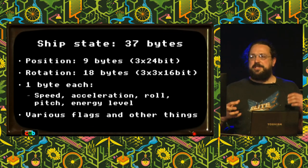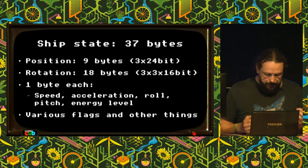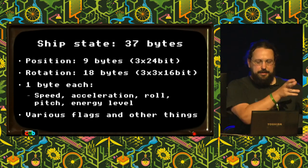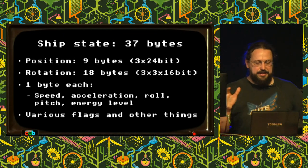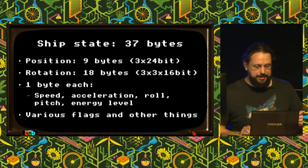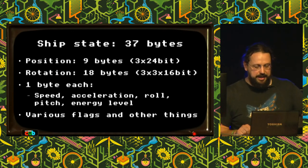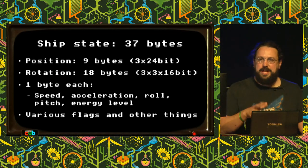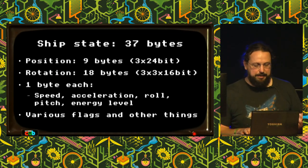I needed to learn how the game represents state, so I dived into Paul Brink's commentary. A ship state — for one of the ships flying around in space in Elite — is 37 bytes, of which nine bytes is its position in three 24-bit vectors. Then there's a rotation matrix, bytes that represent speed, acceleration, roll and pitch rates, the energy level (the health of the ship), and various flags about what that ship's doing that the AI uses to update it.